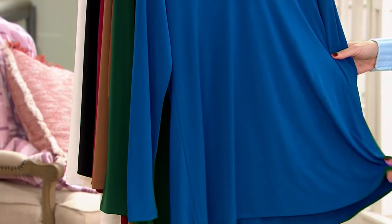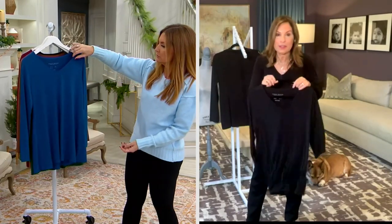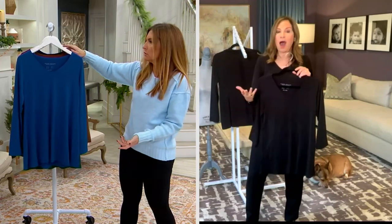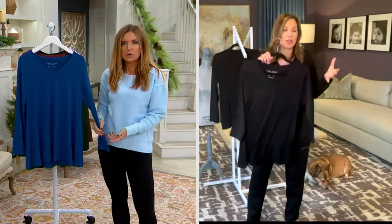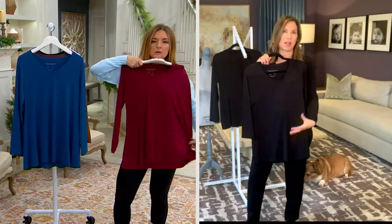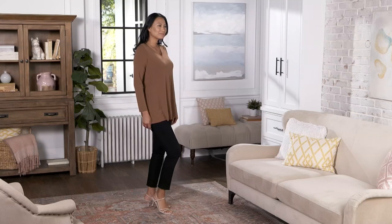You could wash it a thousand times and it'll never shrink, never fade, never pill or look old and tired. Women are telling me they're wearing this basically 12 months out of the year. You'll wear it dressed, you'll wear it casual. This is one of our most popular tops and biggest reorder items, which is why it takes a year to get back in stock.